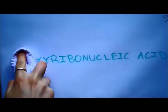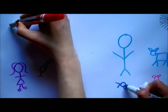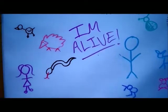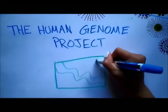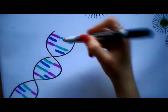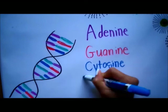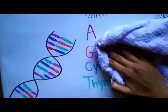Deoxyribonucleic acid, commonly known as DNA, is the basic code of life that makes up every living thing from animals to plants to people like you and me. In 1990, the Human Genome Project began. Its purpose was to produce maps of the entire genetic makeup of a human being. They concluded that one strand of DNA is made up of a 3 billion letter-long combination of nucleobases: adenine, thymine, guanine, and cytosine, commonly referred to as A, T, G, and C, which when combined, create genes.